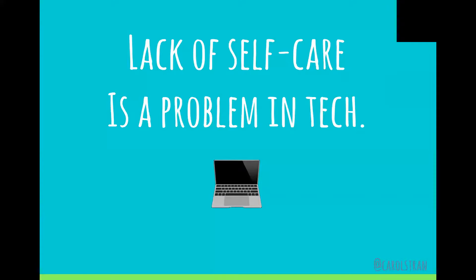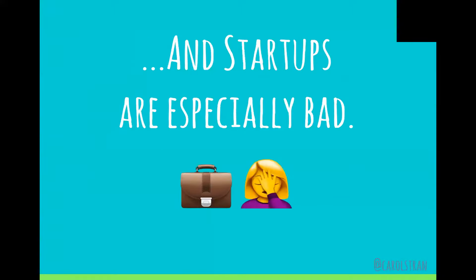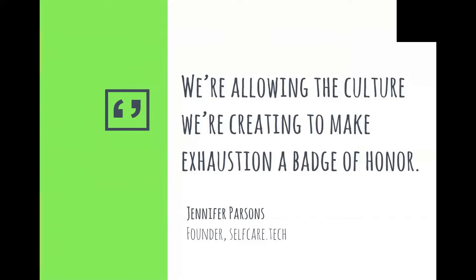Lack of self-care is a problem in the tech industry — we're just not getting enough of it. Because we're in Berlin, I think it's important to mention that startups are especially bad about this. We are allowing the culture we're creating to make exhaustion a badge of honor, and we promote unrealistic expectations and loyalty to products, oftentimes neglecting our body, hearts, and minds' most basic needs.